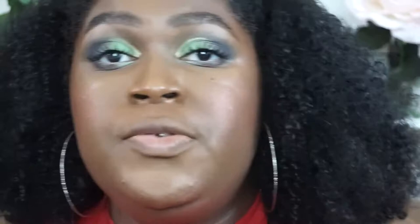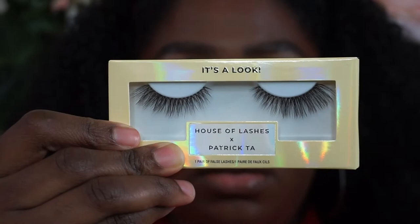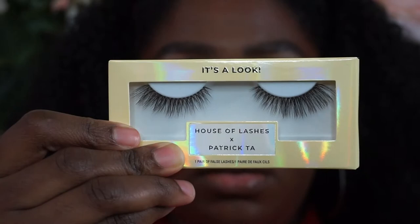For lashes, I picked up the House of Lashes x Patrick Ta collection. I picked up two styles: 'A Look' and 'She's a Natural.' She's a Natural gives me a little extra volume, so I'm going to go with that one. These are what the lashes are looking like — pretty natural, just gives a little bit more added volume. Not too overwhelming, you can still see the eye look, and you just get a little bit more thickness to your natural lashes.